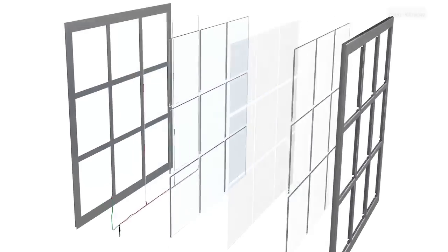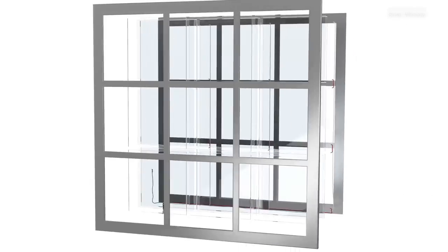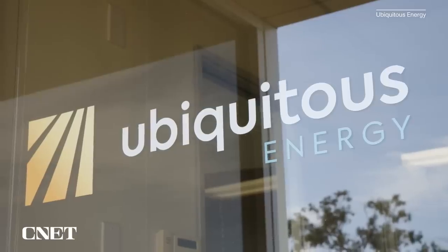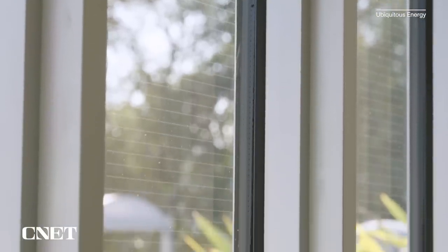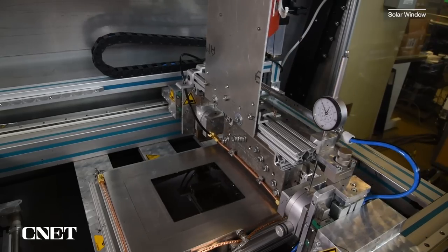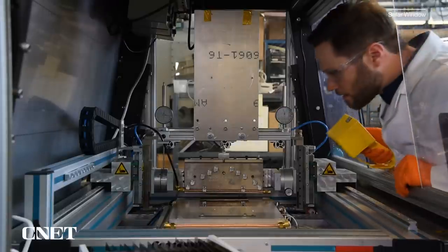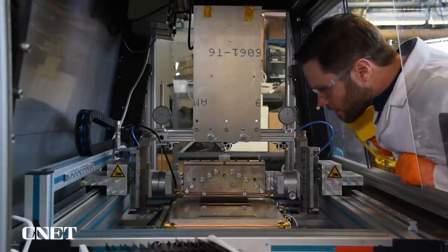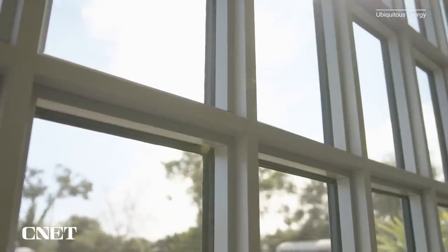The wildest new solar advancement I've heard of is transparent solar that can be applied like a film over windows or other surfaces to harvest energy. There are a couple companies pushing this technology forward: Solar Window and Ubiquitous Energy. Both companies are more focused on creating partnerships with other businesses rather than selling direct to consumer, so it's likely the first place you'll encounter a solar window in the wild will be as an upgrade when buying windows for your home or office or as an add-on to your car. We've got in-depth videos on transparent solar projects coming up, so be sure to subscribe to CNET if you don't want to miss them.